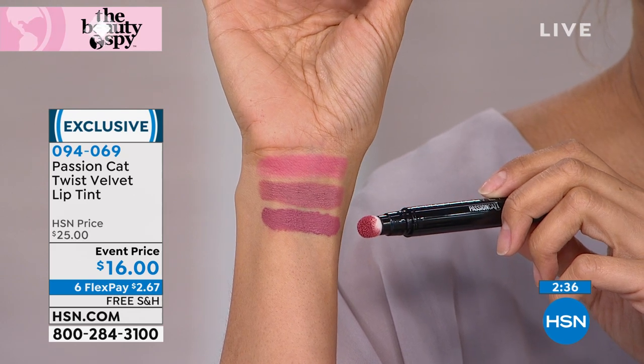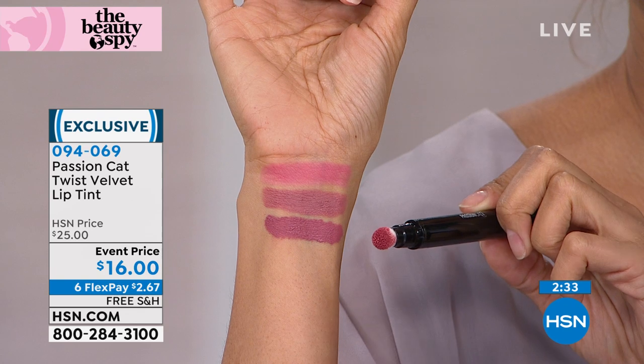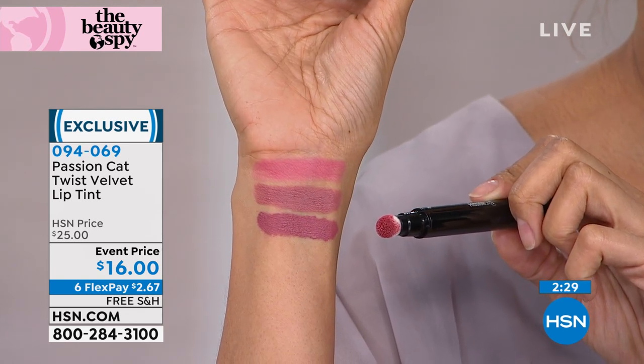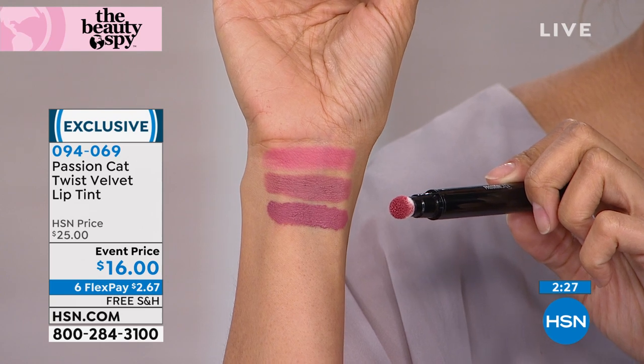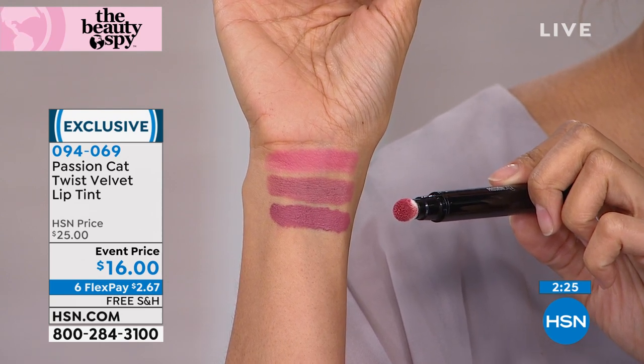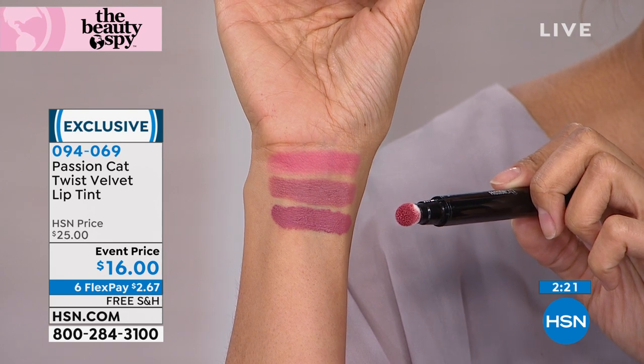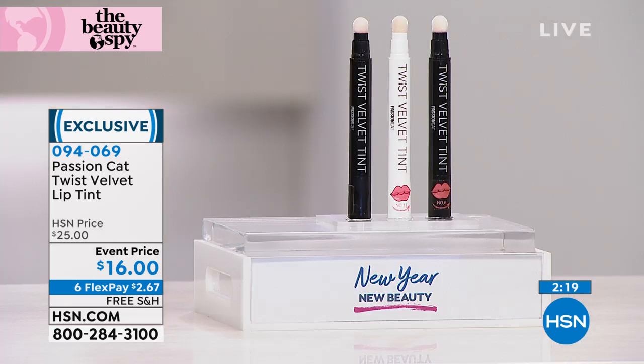It's not just hydrating but long-lasting, and usually those two things don't work together. If you apply this at seven o'clock in the morning, at lunch your lipstick is still on. The colors are beautiful and forgiving. We're only down to three colors left and all three are very limited — basically two minutes to sellout. Call zero nine four zero six nine.